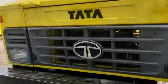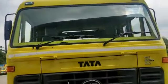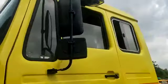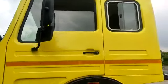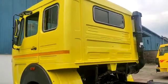Headlight, front grille, bumper, windshield glass, wiper blade, looking glass, right side. I am ready for the front view.